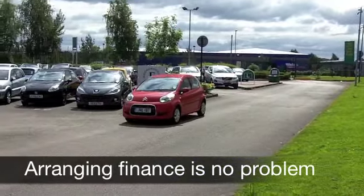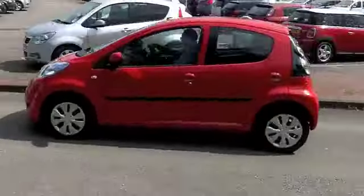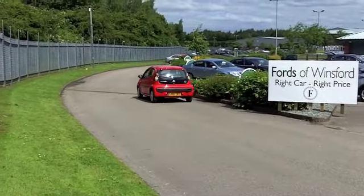On the clock, about 5,500 miles, so really it's as good as new — it's not even run in yet. And this does look the business with its fiery red paintwork.